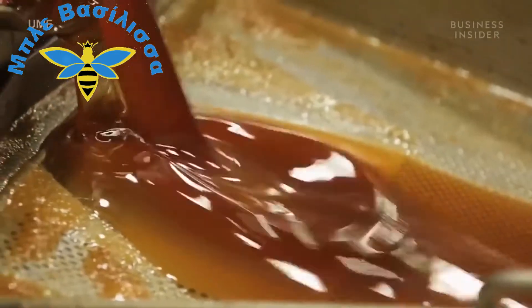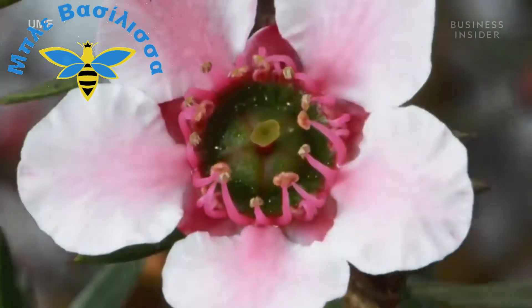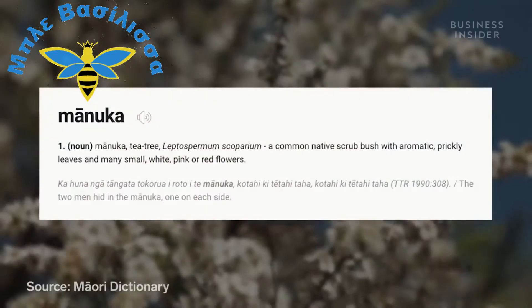Manuka honey is known for being earthier, richer, and more viscous than many other honeys. It comes from the nectar of the flower Leptospermum scoparium, also known as Manuka, which is only native to New Zealand. And Manuka is in fact a Maori word.